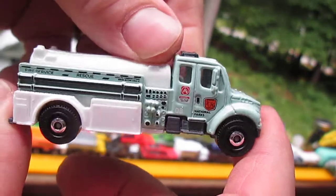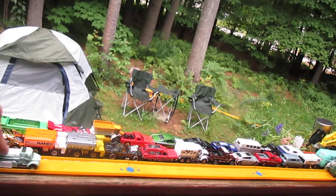Thanks so much for tuning in and checking out this truck. Please subscribe to Timmy's 10 again.